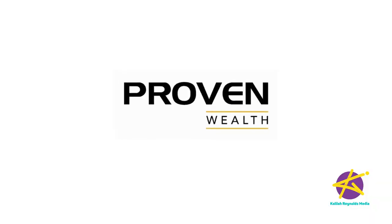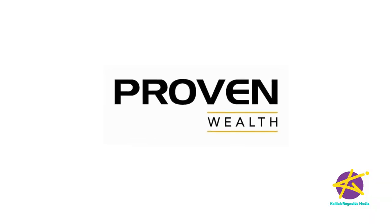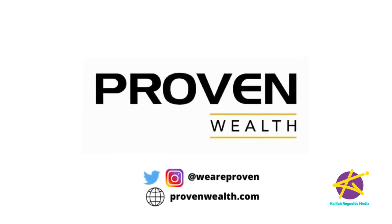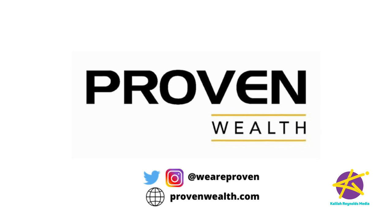Money Mondays JA is brought to you by Proven Wealth. Visit ProvenWealth.com to speak to an investment advisor today, and follow We Are Proven on social media.